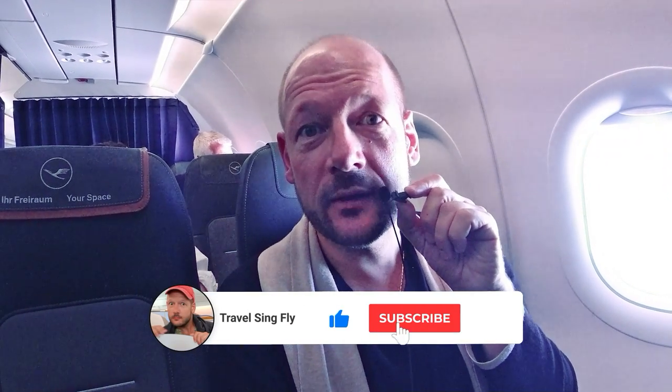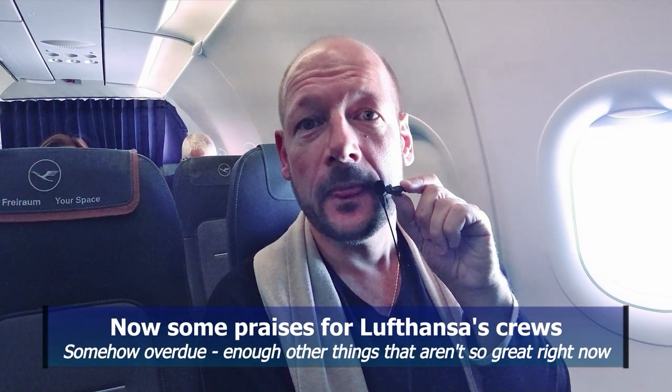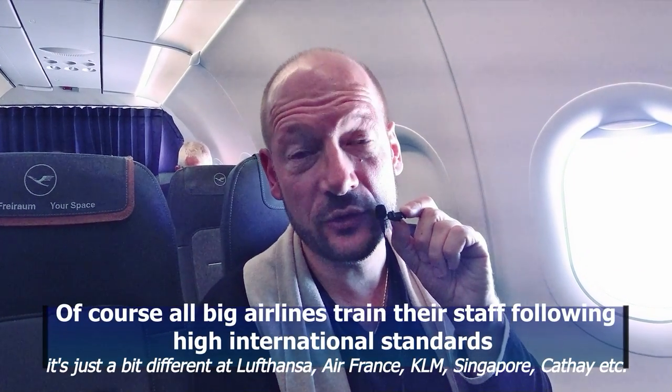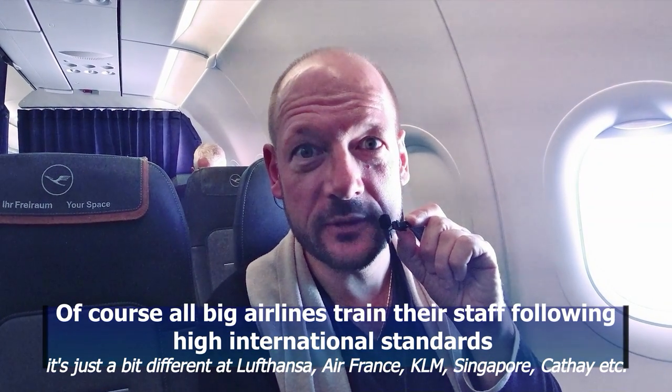It's well known that European business class is among the worst in the world when it comes to the seat. But when it comes to the crew, Lufthansa is pretty outstanding. The flight attendants mostly build a career for their whole life at the same airline — very well trained, they know everything about their job. In a medical or general emergency, they really know what to do. I would totally put myself in their hands, which is not something I'm always sure about on fancy airlines with very young crew who are only there for a couple of years.